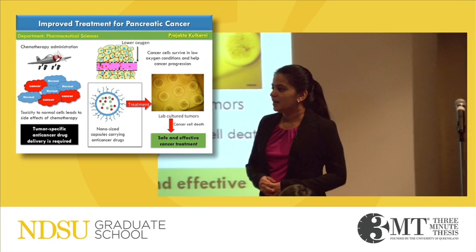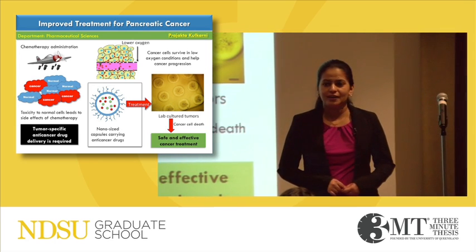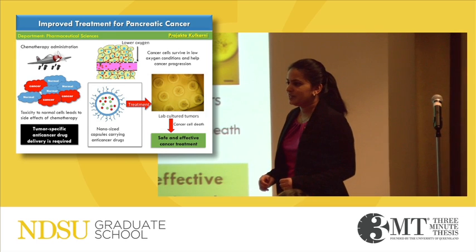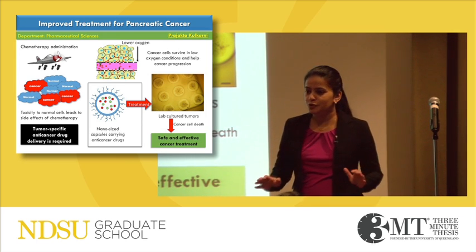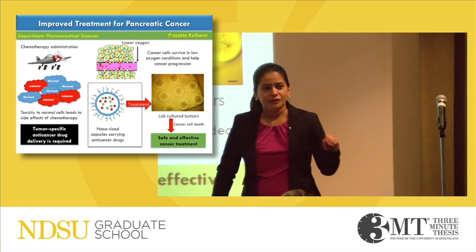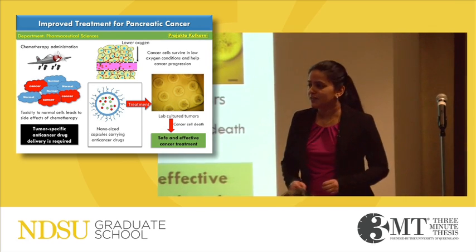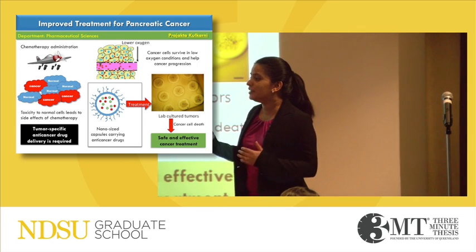A very good afternoon. I'm Rajakta Kulkarni from the Department of Pharmaceutical Sciences. There has been tremendous advancement in medical technology, but we are still struggling to improve the five-year survival rate in pancreatic cancer patients. Pancreatic cancer is an aggressive disease and is often diagnosed in later stages, making it difficult to cure.